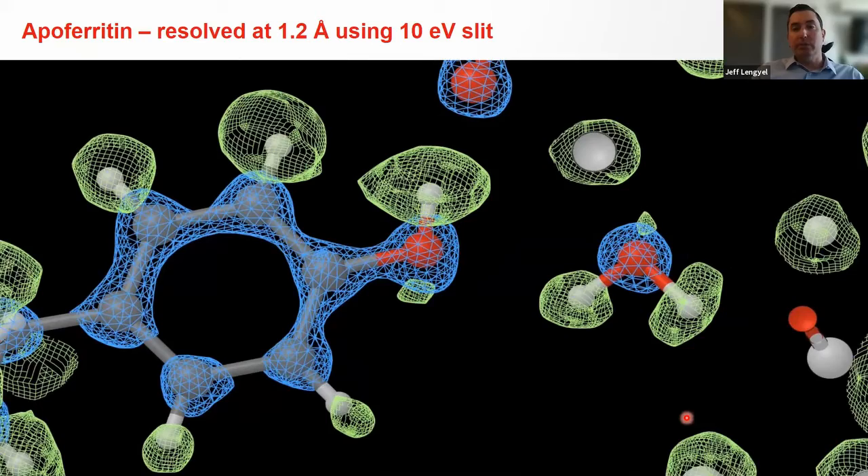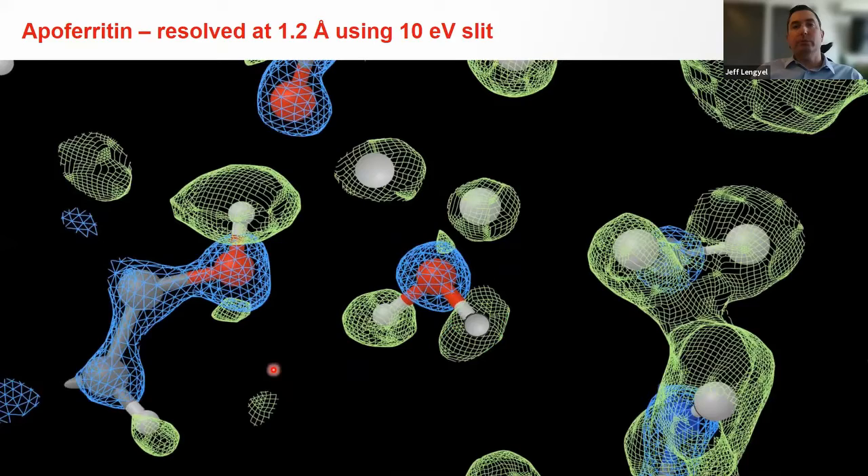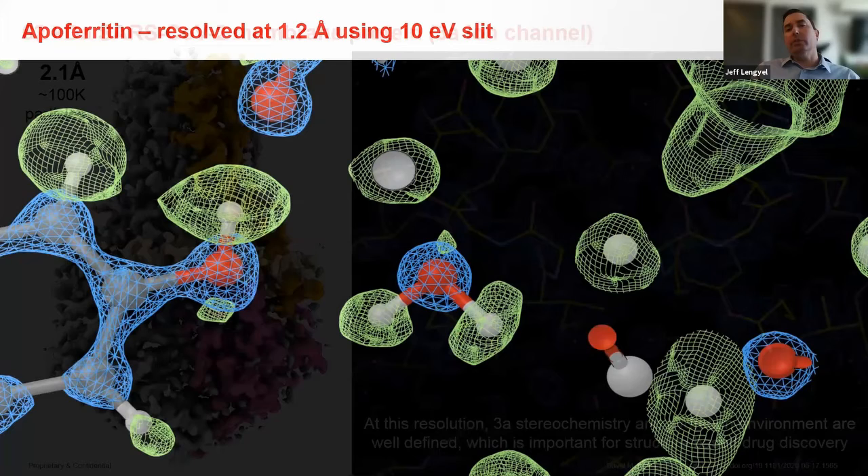When I started in graduate school many years ago, I never imagined we'd be able to achieve this resolution. You can actually see the water molecule with the hydrogen atoms and determine their orientation. We are truly approaching the ultimate resolution in cryo-EM.